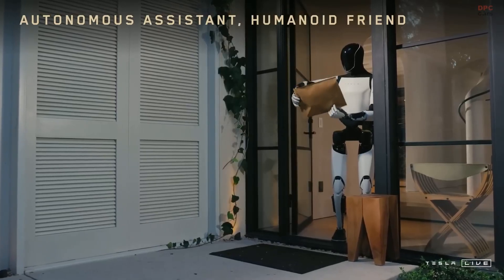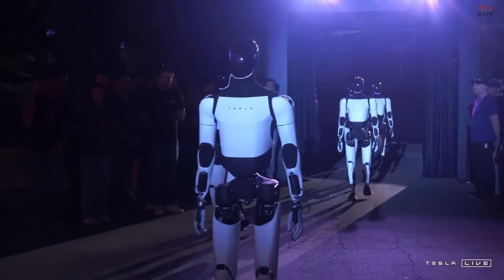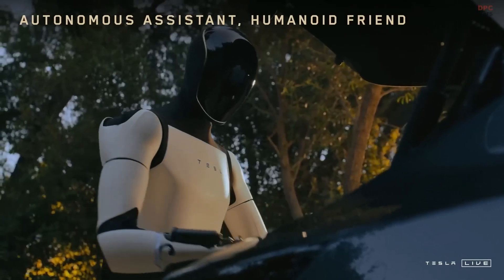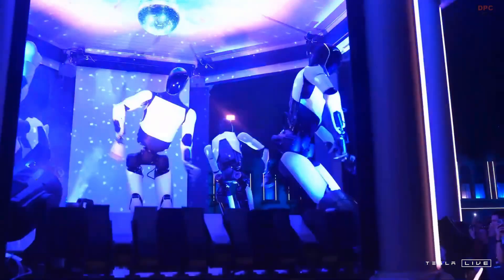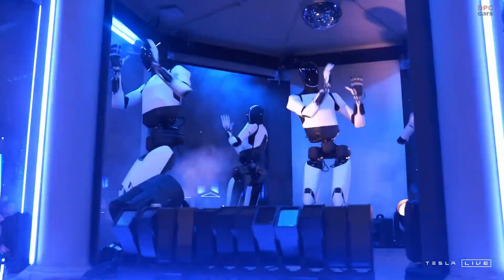Optimus can recognize objects and even interact with humans in a natural way. It is designed to handle repetitive or dangerous tasks, whether that's carrying groceries, assembling parts in a factory, or even serving as a personal assistant at home. Its advanced sensors and neural networks allow it to see the world and adapt in real time, making it far more intelligent than traditional robots.